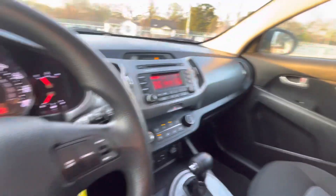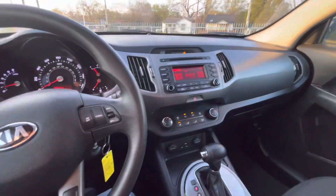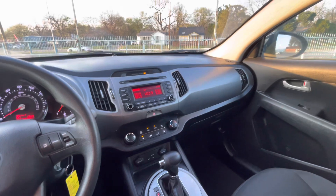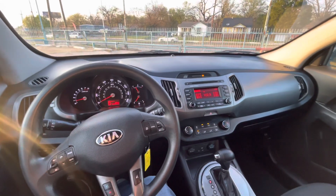Wrapping it up — 2015 Kia Sportage, 105,000 miles on it, clean title. A very nice mid-sized family SUV, ready to go. Come check it out.